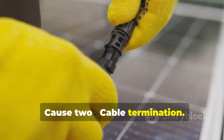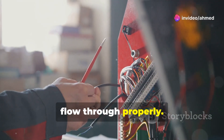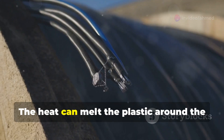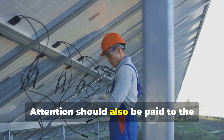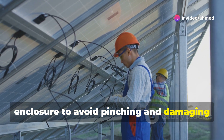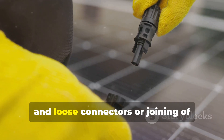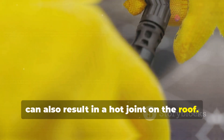Cause 2: Cable Termination. Terminals and other connections need to be properly tightened for the current to flow through properly. When the torque settings are not followed or connections are loose, hot joints can be created. The heat can melt the plastic around the cables and start a fire. Attention should also be paid to the length and location of the cables in the enclosure to avoid pinching and damaging the cables. Each plug and socket is also a connection, and loose connectors or joining of connectors of different brand and model can also result in a hot joint on the roof.